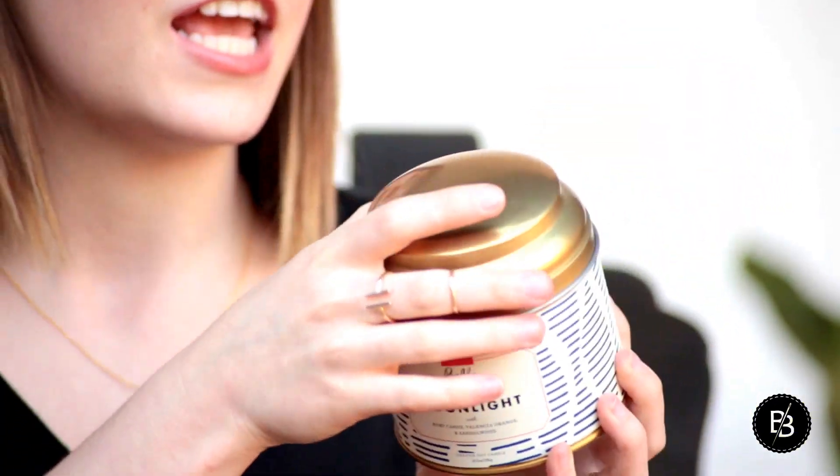My next favorite is a home favorite and it is a candle. I got this at Target pretty recently — it's the Bella by Illume Island Moonlight candle with ruby cassis, Valencia orange, and sandalwood. Anything with sandalwood I am there — I just love that scent so much, especially for the home. It's warm and inviting, not too overpowering. It smells like when you walk into Anthropologie — that's the best way I can describe it.